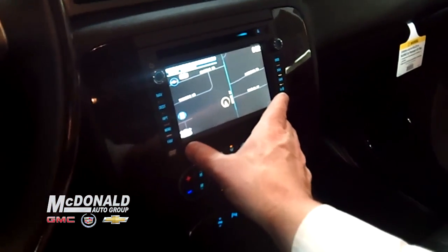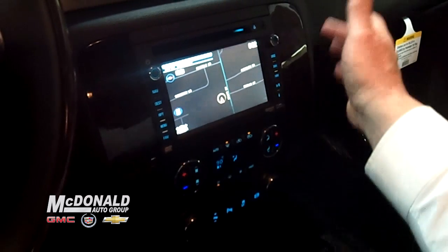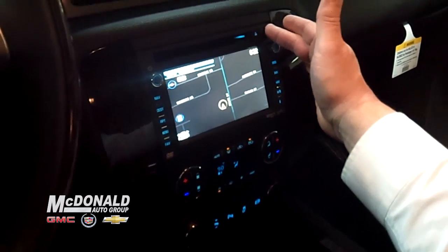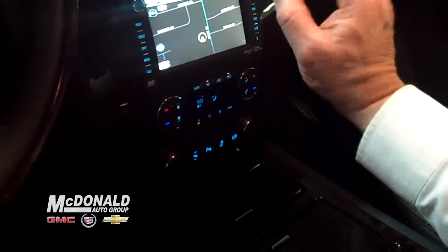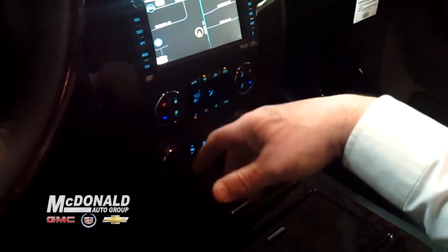AM, FM, and a touch screen navigation radio that is also MP3 compatible. Dual climate control is available with a 30-degree difference in the temperature settings.